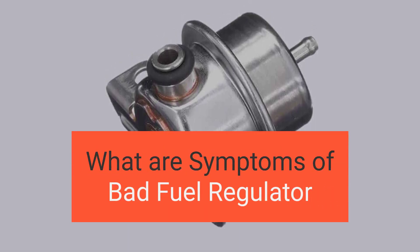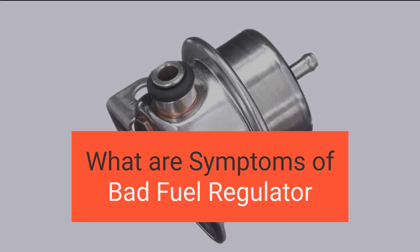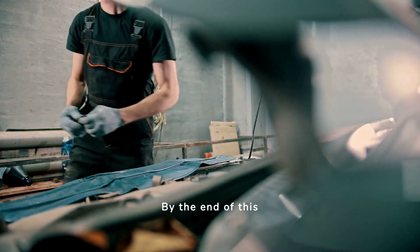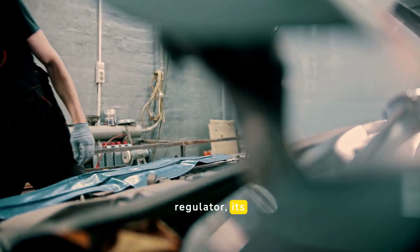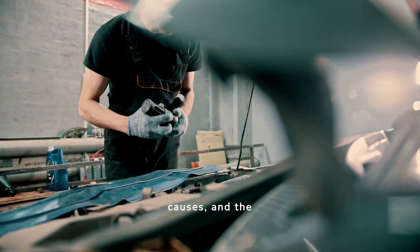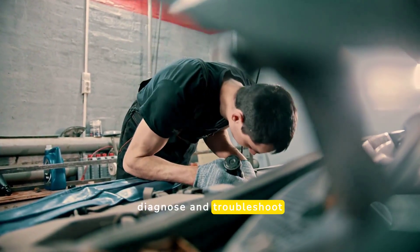In this video, we're diving into the symptoms of a bad fuel regulator. By the end of this video, you'll learn about the symptoms of a bad fuel regulator, its causes, and the necessary steps to diagnose and troubleshoot.